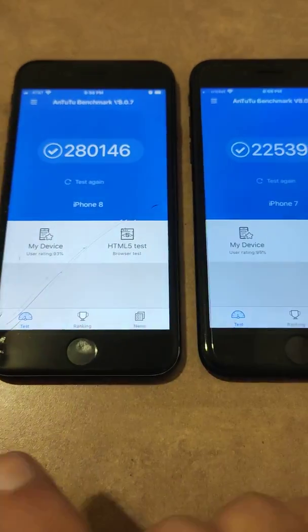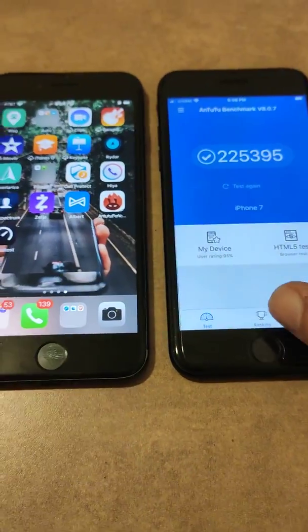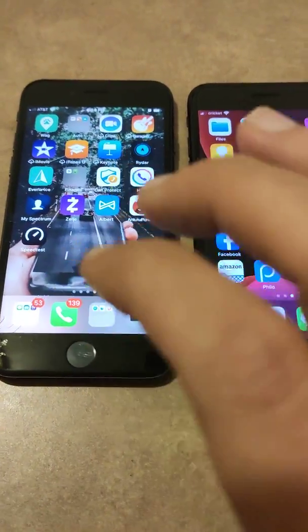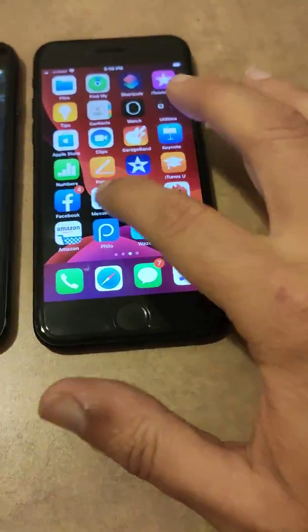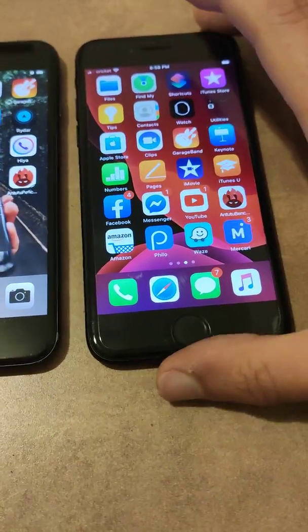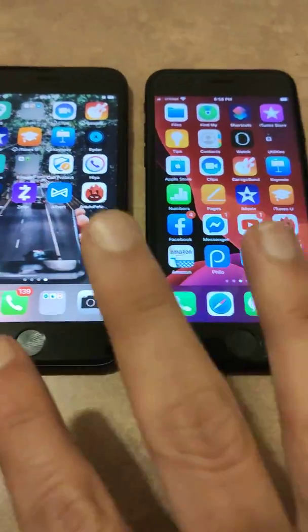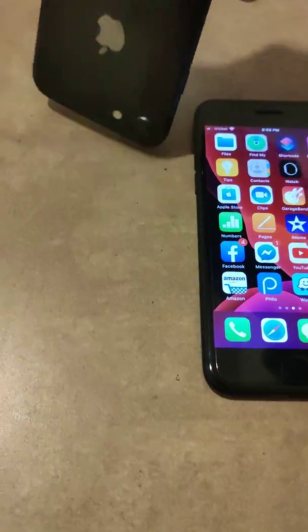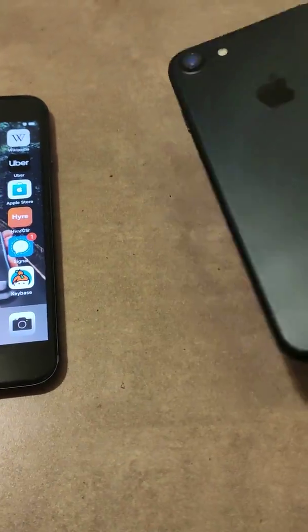In day-to-day tasks you're not going to notice the difference between either one of these phones, because I use both of them and there's really no difference. The only thing that's a little bit better on the iPhone 8 is the display — it's just a little bit more vibrant, has more true tone colors. The 7 has colors that are not as vibrant as they are on the 8. Other than that they're pretty much identical — same size, same width, same height. The 8 has a glass back and I think this one has the metal back.